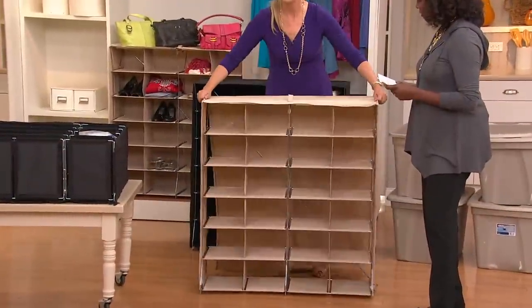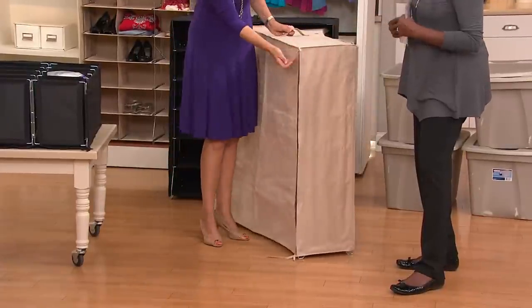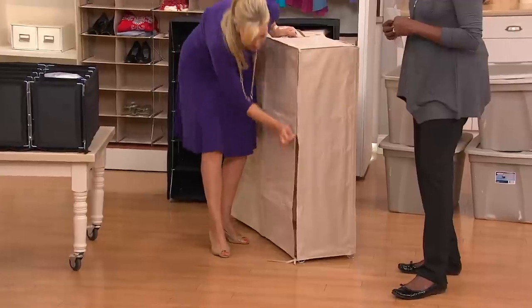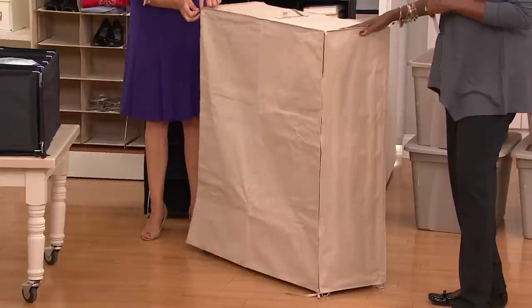A lot of folks are definitely picking up more than one. You fold it up, and to set it up again you just open it — boom, 24 cubes, easy to get organized. On the back there's a zipper, easy to zip down, and that gives it extra stability.